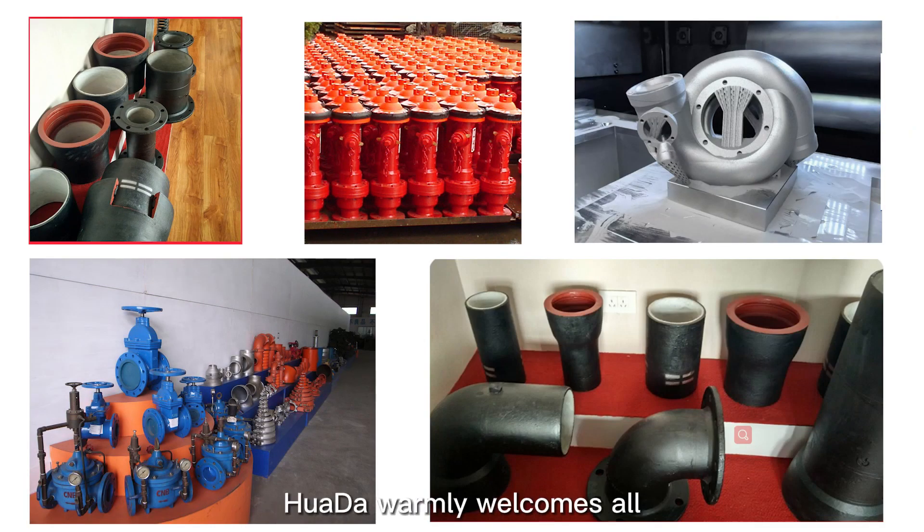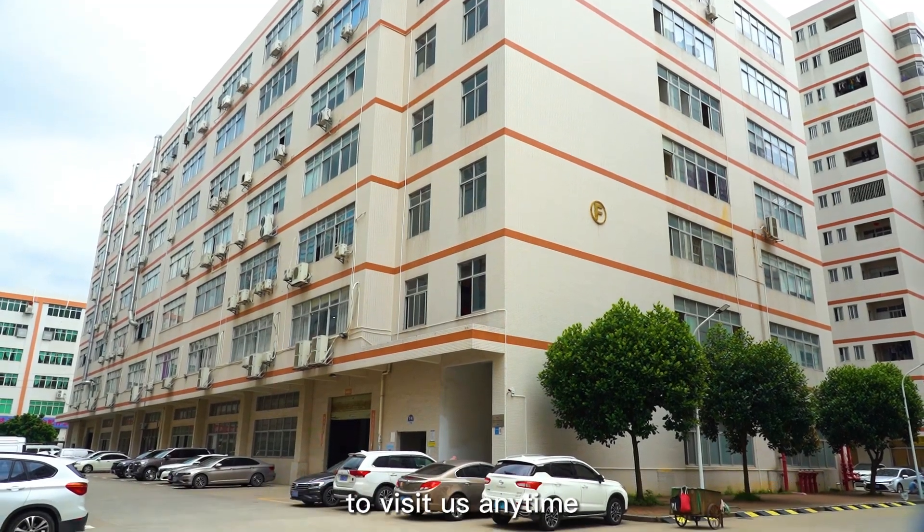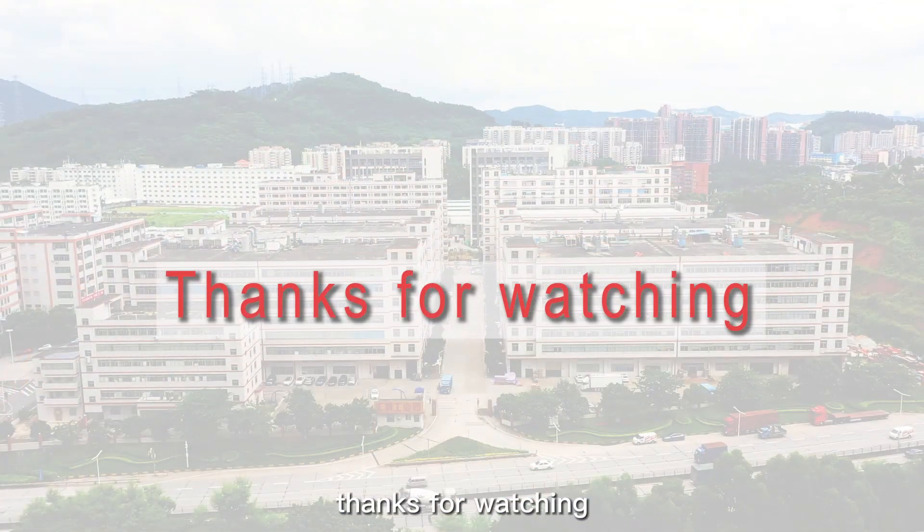Last but not least, Hua Da warmly welcomes all friends and business partners from all over the world to visit us anytime. Thanks for watching!